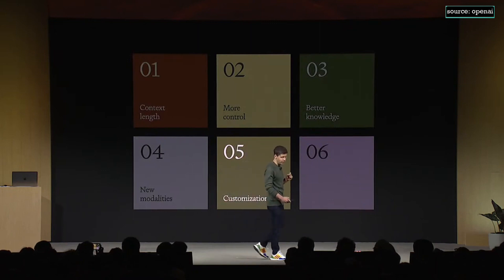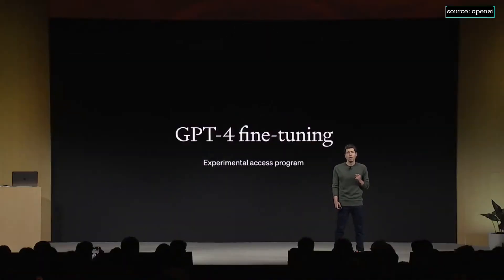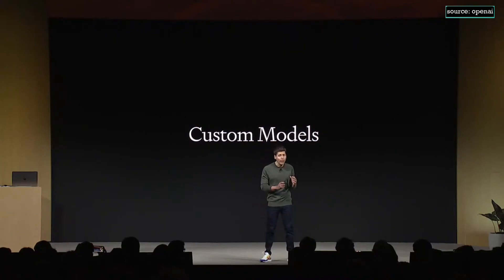Number five: customization. Fine-tuning has been working really well for GPT-3.5 since we launched it a few months ago. Starting today, we're expanding that to the 16K version of the model. Also starting today, we're inviting active fine-tuning users to apply for the GPT-4 fine-tuning experimental access program. The fine-tuning API is great for adapting our models with a relatively small amount of data, but you may want the model to learn a completely new knowledge domain or use a lot of proprietary data. So today we're launching a new program called Custom Models, where our researchers will work closely with a company to help them make a great custom model for their specific use case.